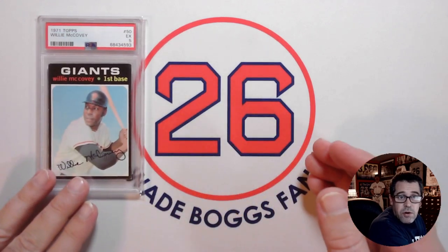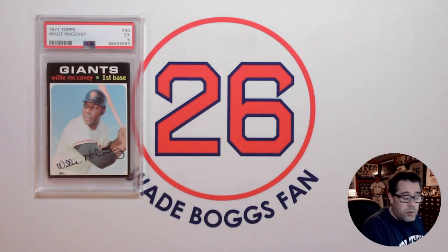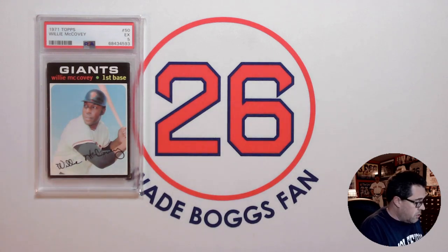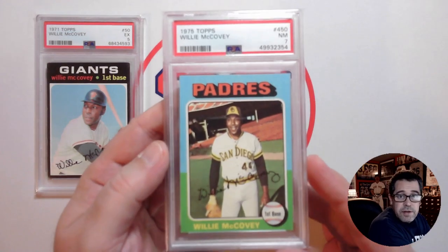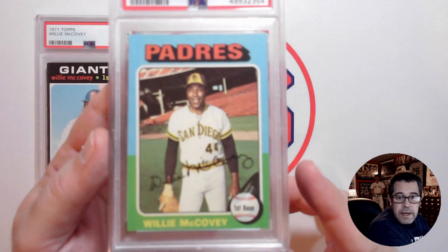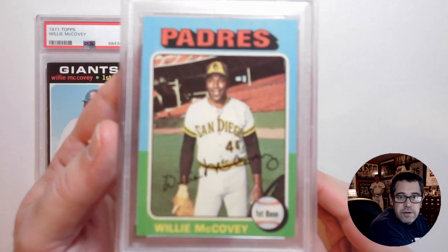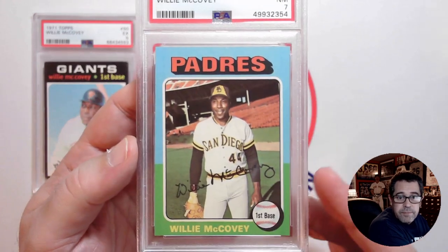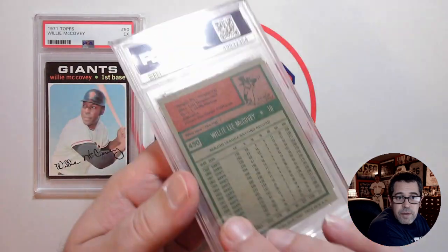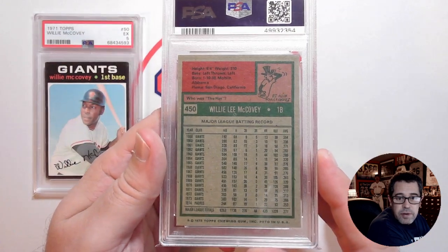Since I was showing this card off, I thought I'd show off my other Willie McCoveys. It jumps from the 1971, and then I start a run here with his 1975 Topps — I have this one in a PSA 7, with him on the Padres.